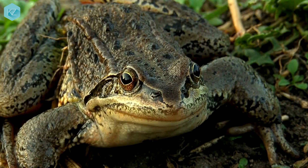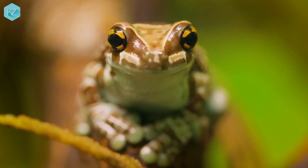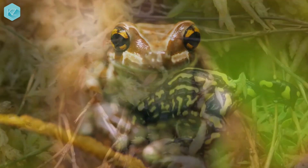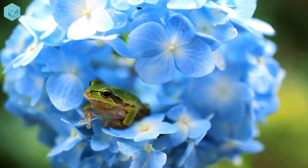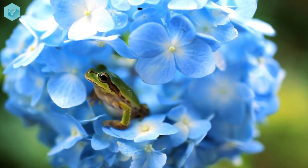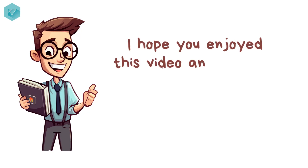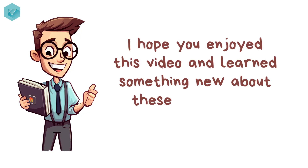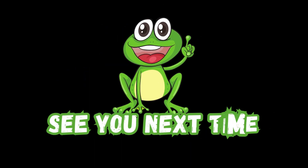So there you have it — frogs and toads are both amazing animals that share some similarities but also have many differences. Next time you see one of them in your backyard or in the wild, you'll be able to tell them apart by looking at their skin, legs, eyes, behavior, habitat, diet, and conservation status. I hope you enjoyed this video and learned something new about these fascinating amphibians. Thank you for watching. See you next time.